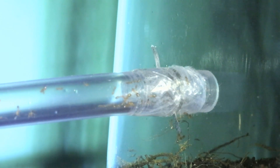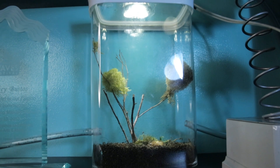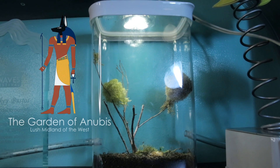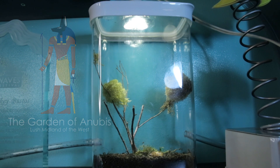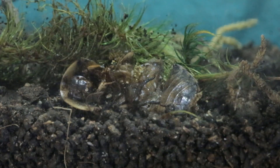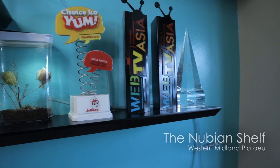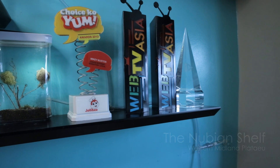Nefertiti's Tunnel opens up into the Tomb Raiders' next home. Behold, the Garden of Anubis — another beautiful and simple living area with soils from the Garden of Eden, also containing springtails. From here, we enter the Nubian Shelf, which extends eastward but also comes to a fork.